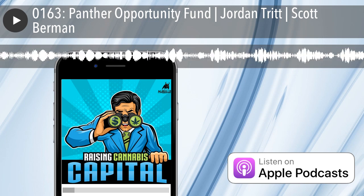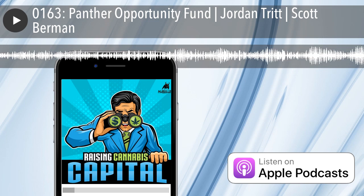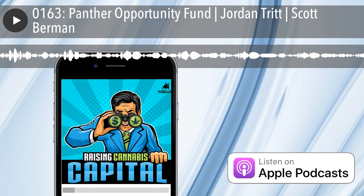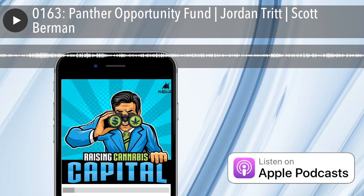We look for companies that have over a million in annual revenue, that have established management teams with prior exits, and have established some sort of market share in their particular vertical. We're not looking for super early stage — we like to see companies that have some traction, and then we help them grow with our capital.